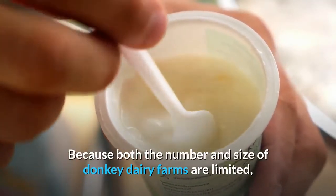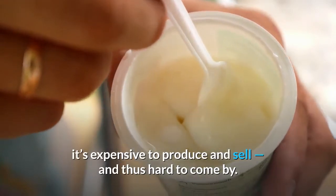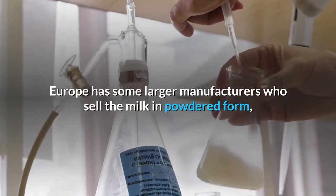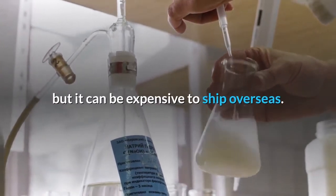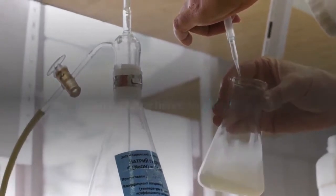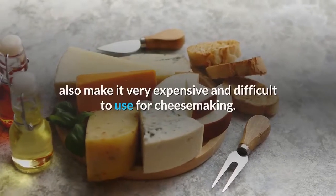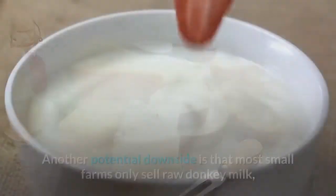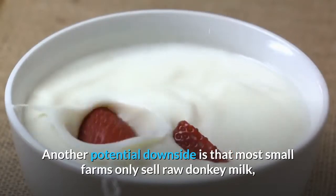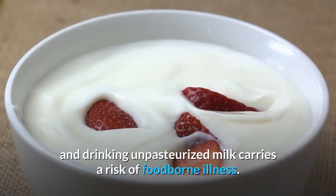The biggest downside of donkey milk is its price and availability. Because both the number and size of donkey dairy farms are limited, it's expensive to produce and sell, and thus hard to come by. Europe has some larger manufacturers who sell the milk in powdered form, but it can be expensive to ship overseas. The low casein content also makes donkey milk very expensive and difficult to use for cheese-making. Another potential downside is that most small farms only sell raw donkey milk, and drinking unpasteurized milk carries a risk of foodborne illness.